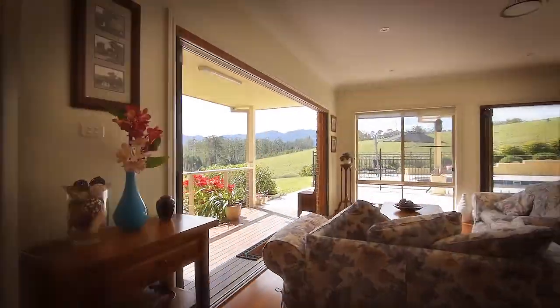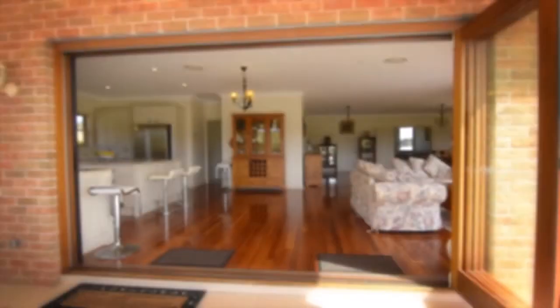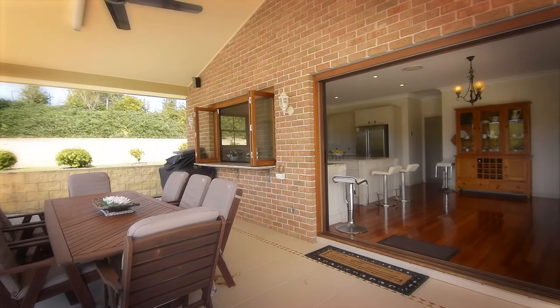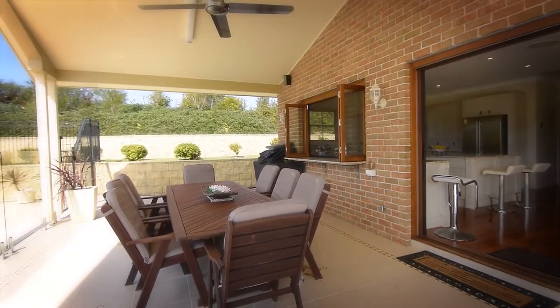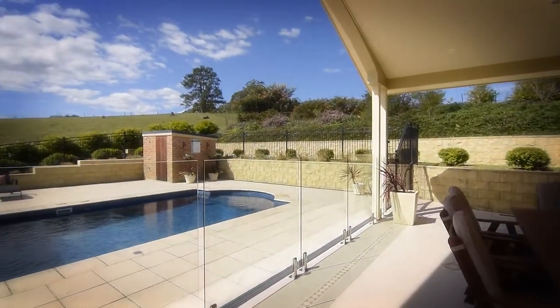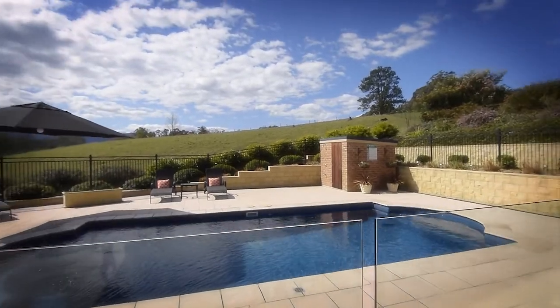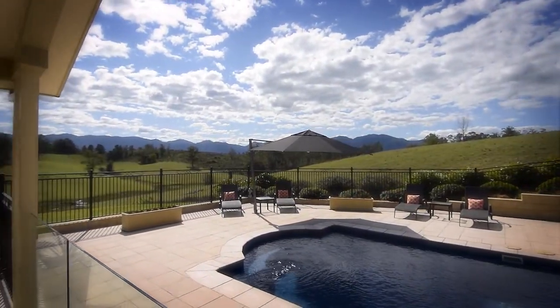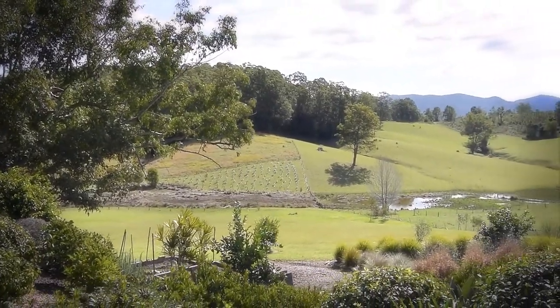This home is perfect for entertaining — you will love the flow. Huge bifold doors open onto the alfresco dining area beside your self-cleaning saltwater pool, terrace gardens, barbecue area, and those views. There is plenty of room for horses, a few cattle, or further crop production.